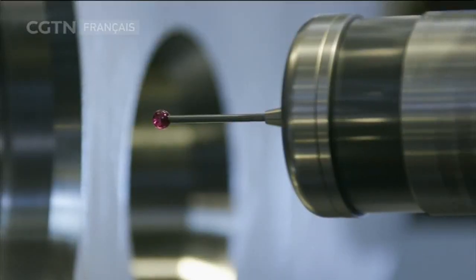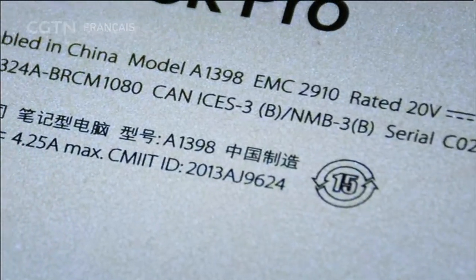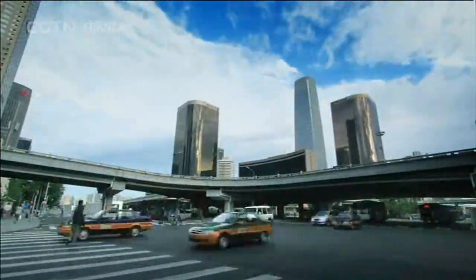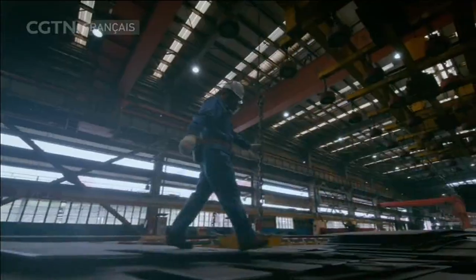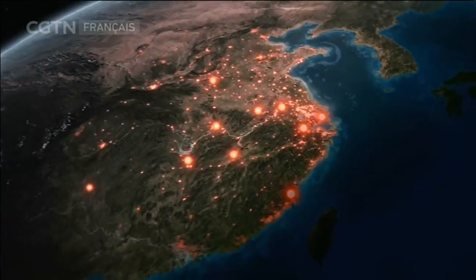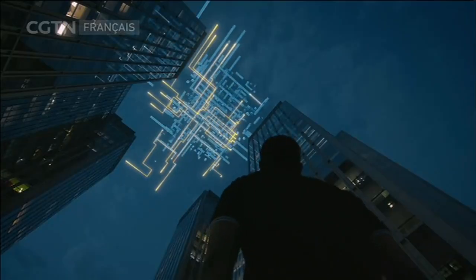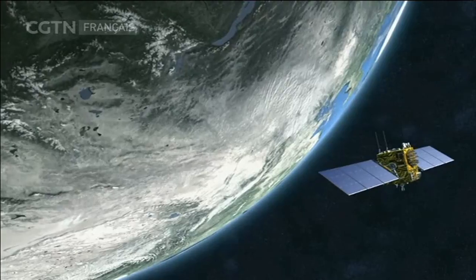La fabrication constitue toujours la force motrice de la sagesse et du développement d'un pays. Fabriquée en Chine est la marque la plus connue au monde. Des habits aux trains à grande vitesse, des puces aux satellites Beidou, chaque aspect de nos vies est aujourd'hui lié à la fabrication. La fabrication fait face à de plus en plus de défis durant cette ère de technologie. Nous vous emmenons visiter des lignes de production jamais découvertes pour être témoins de la transformation que la fabrication chinoise est en train de vivre. Elle a déjà commencé et aura certainement un impact profond et durable.